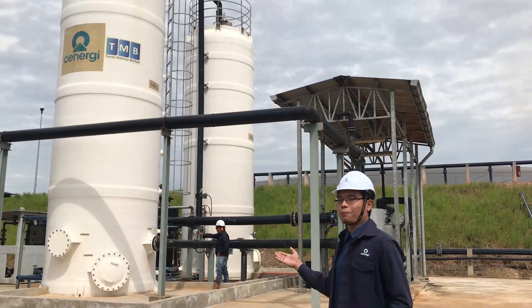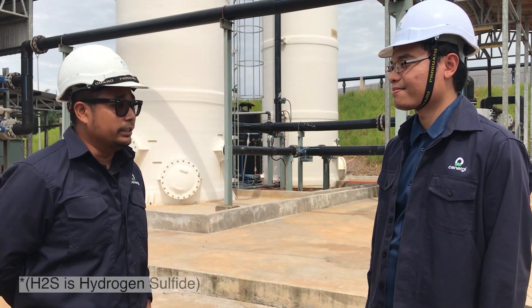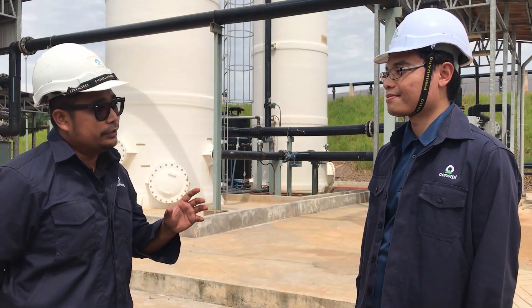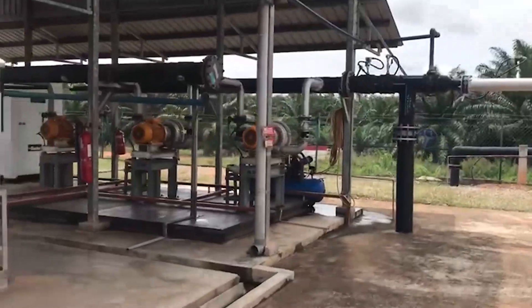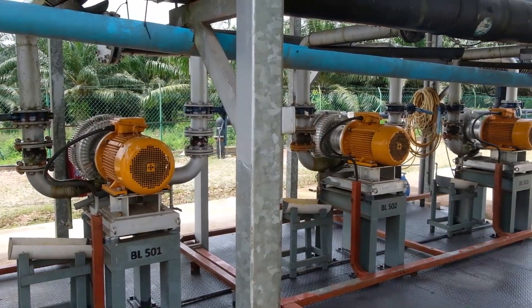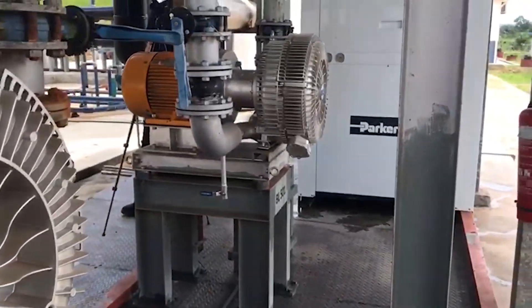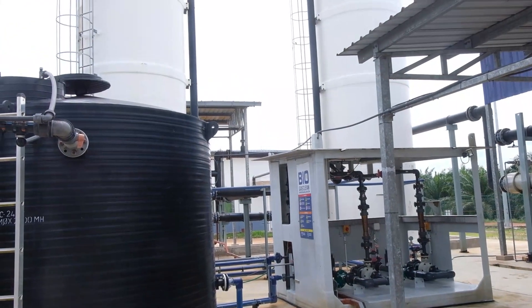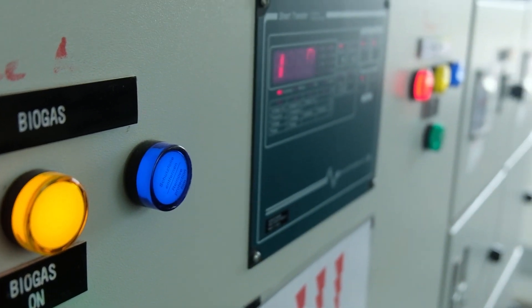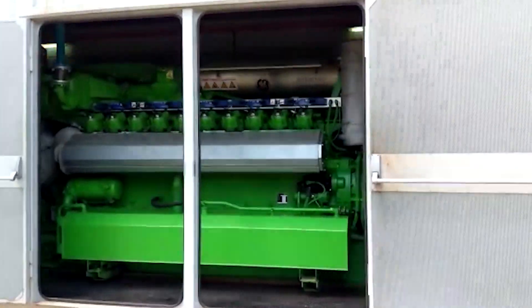Now we are at the heartbeat of the plant operations. The biogas itself contains a very hazardous compound that needs to be removed before it enters the engine. Before the gas enters the engine, we need to remove the H2S via the purification process using a scrubber. Here we are using a biological scrubber where we scrub off the H2S content to the limit acceptable by the engine itself. After that, the biogas needs to be dehumidified, where we remove the moisture content inside the biogas to as low as 30% humidity before it enters the engine.